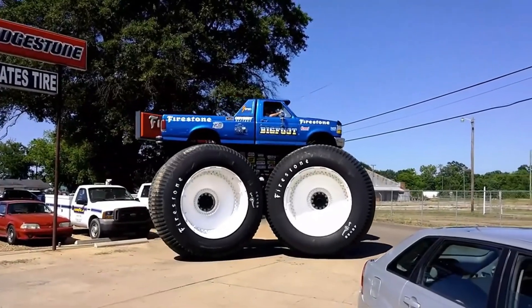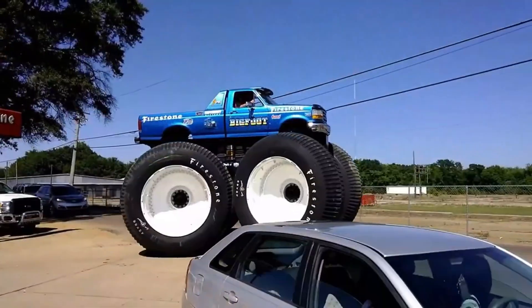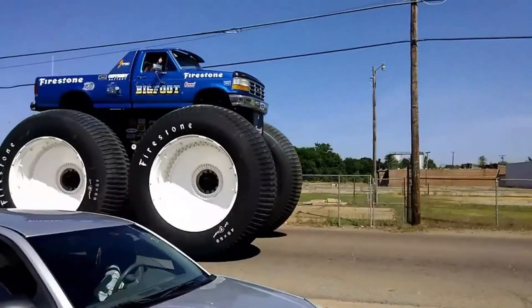Now retired and parked in Missouri, it silently stuns every visitor. People don't ask why it was built — they ask how it's even possible to drive. Because sometimes, greatness doesn't move fast, it just stands tall.